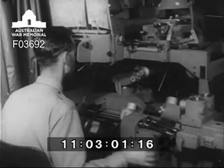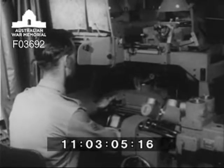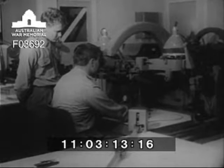National servicemen at Bendigo are also learning other features in map making, including the use of the aero triangulation machine, which measures distances from air photographs. From here, the plotting machine is brought into use.